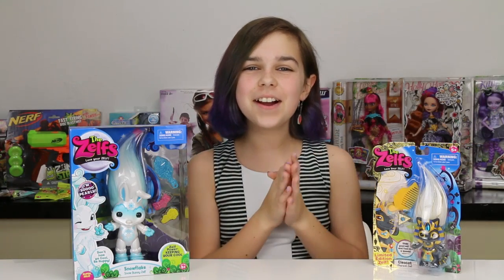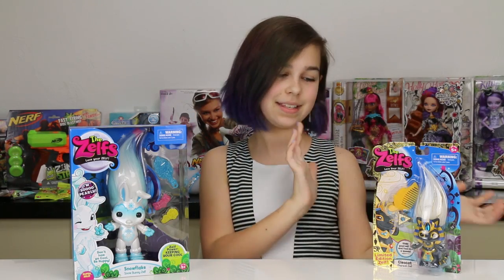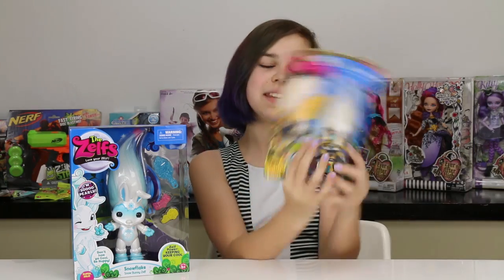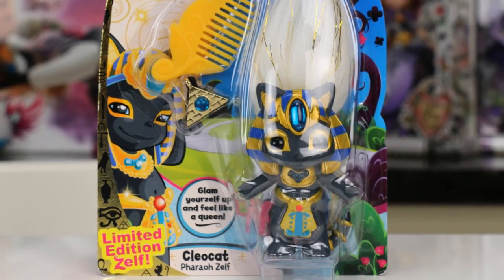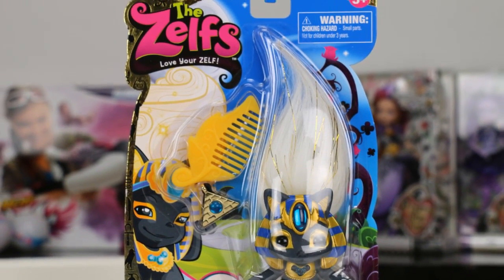Hey you guys, it's Audrey and today I'm doing another Zelf video and I have two very special ones. The first one is the super special limited edition Cleo Cat Pharaoh's Zelf.